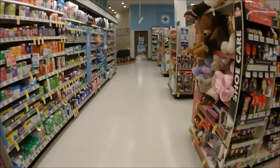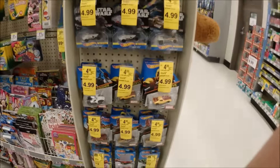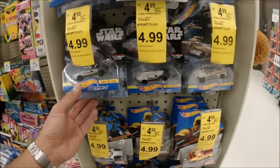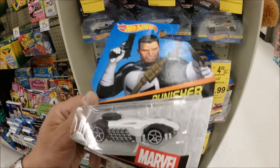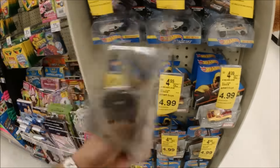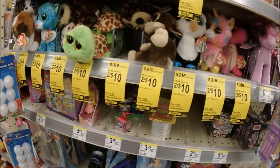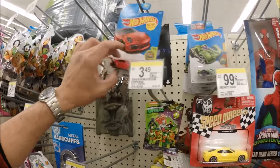Alright, so we're inside the second Walgreens, let's take a look at what they have. They got some Star Wars cars — this is the Punisher car, this is nice. These are on sale, like two for ten bucks. Oh wow, look at that.